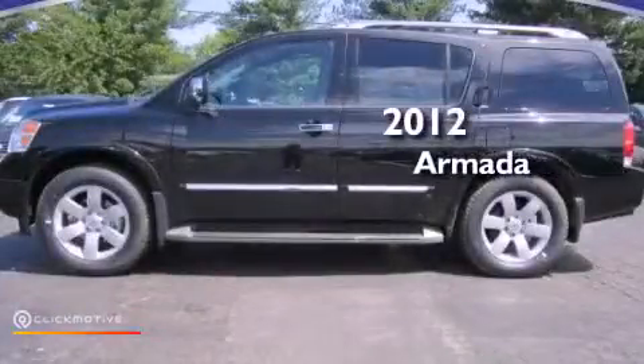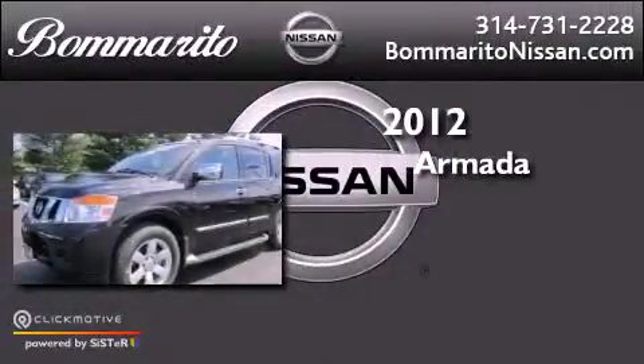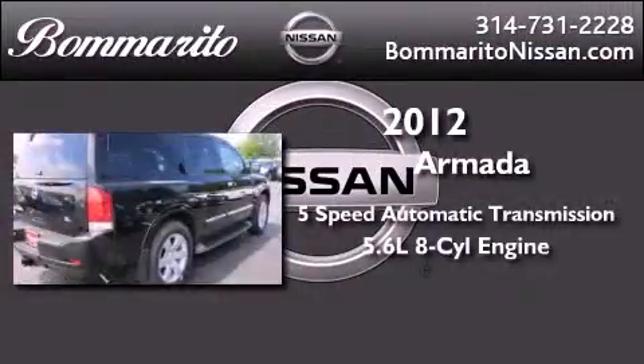This is a brand new 2012 Nissan Armada. This vehicle has seating for eight adults and a 5.6 liter V8.